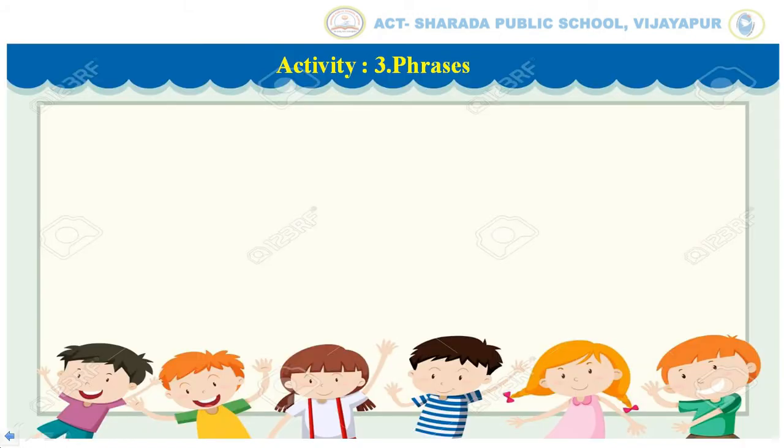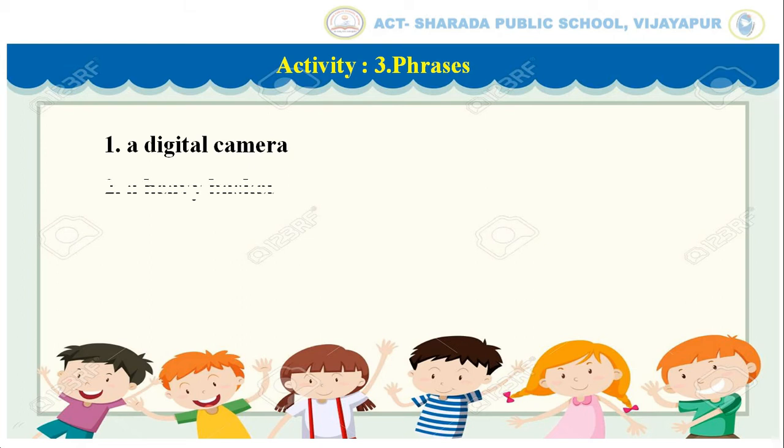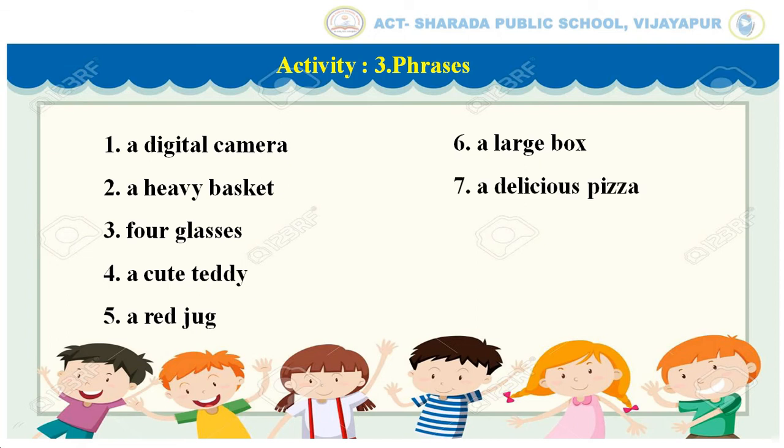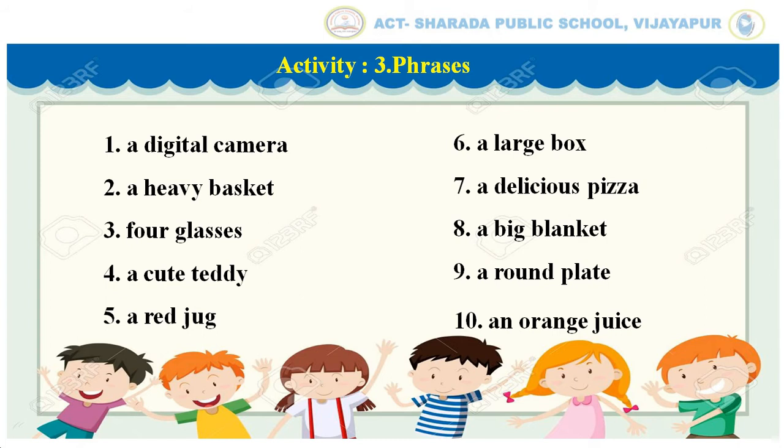Children, we will recall the phrases. A digital camera. A heavy basket. Four glasses. A cute teddy. A red jug. A large box. A delicious pizza. A big blanket. A round plate. An orange juice.